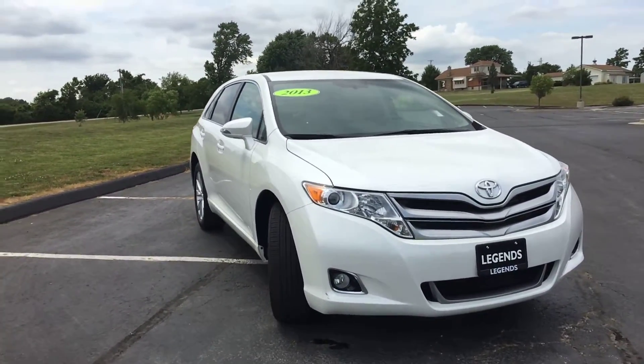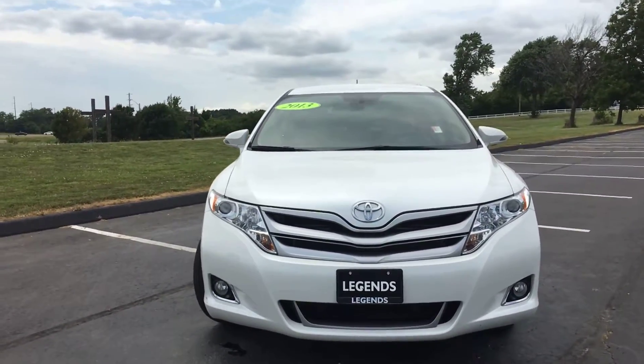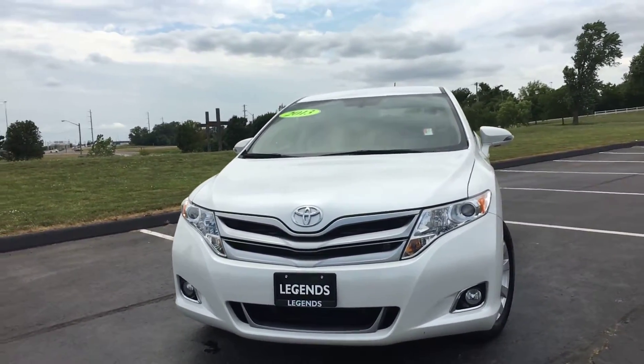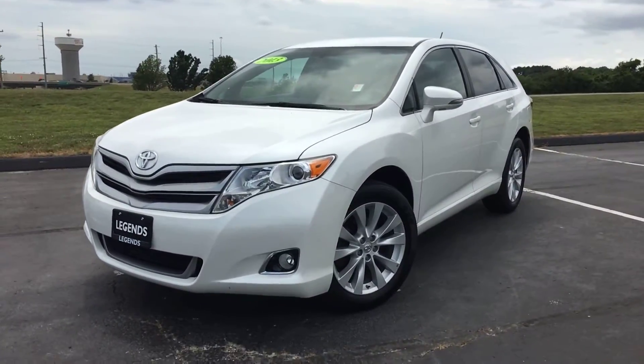As you can tell, pretty nice car inside and out. It's got tinted windows on the pearl body, which looks great. This car not only drives great, but it has a lot of powertrain warranty left on it. Come check it out today at Legends Toyota of Kansas City off of I-435 and Parallel Parkway.